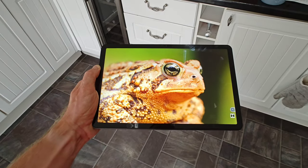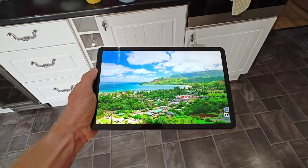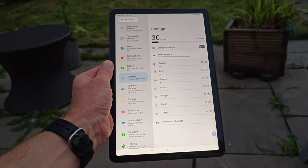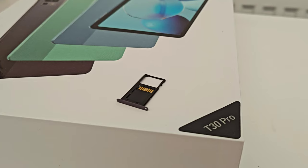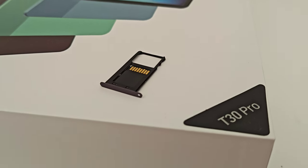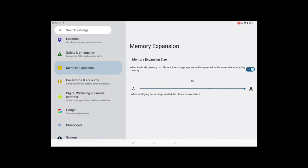Moving on to the specs. This tablet has a 2K 11-inch display and a whopping 256 gigabytes of storage, not to mention it can expand up to two terabytes. The RAM can also be expanded from 8 gigabytes to 15 gigabytes.